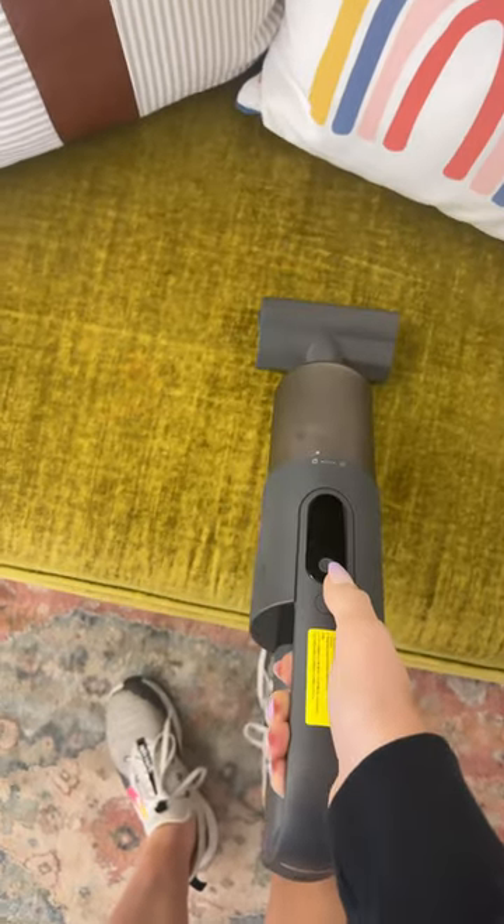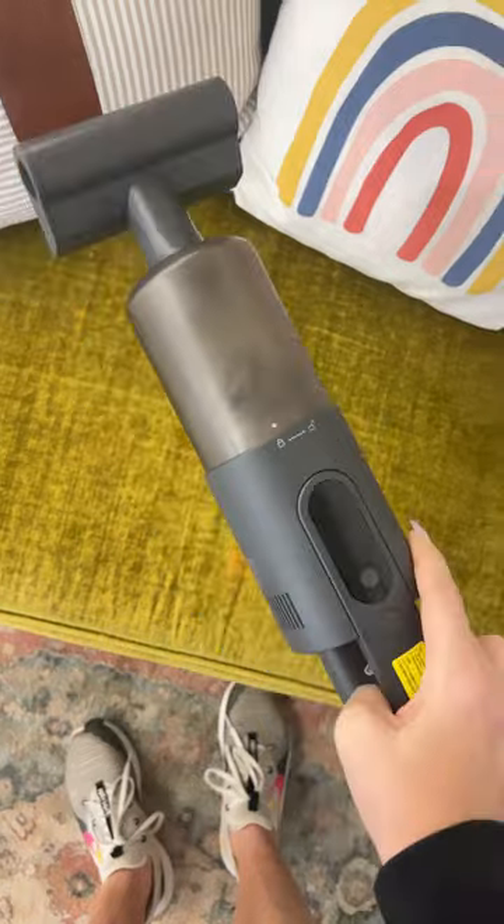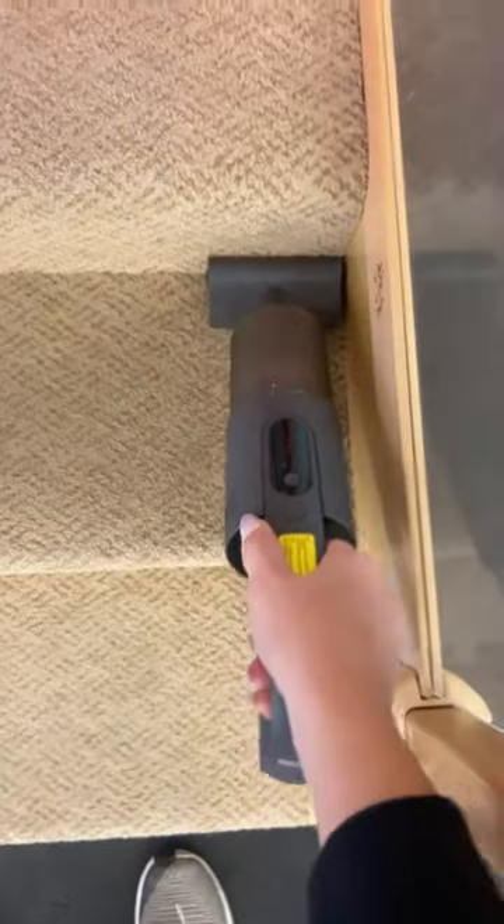I think this one is actually the perfect size for cleaning the couch and I love this attachment. As you can see, it has already picked up so much. Okay, it's official — I'm in love with vacuums. I'll link this one for you guys too.